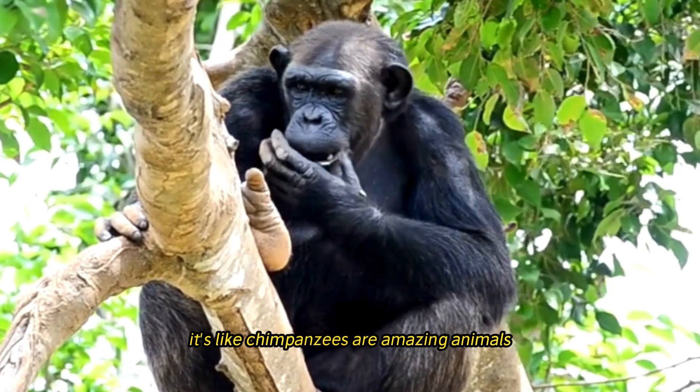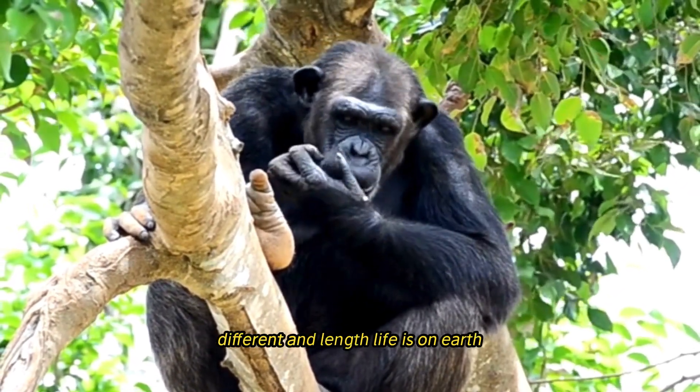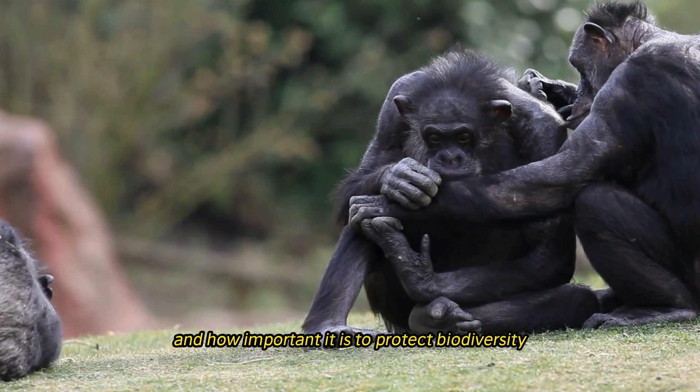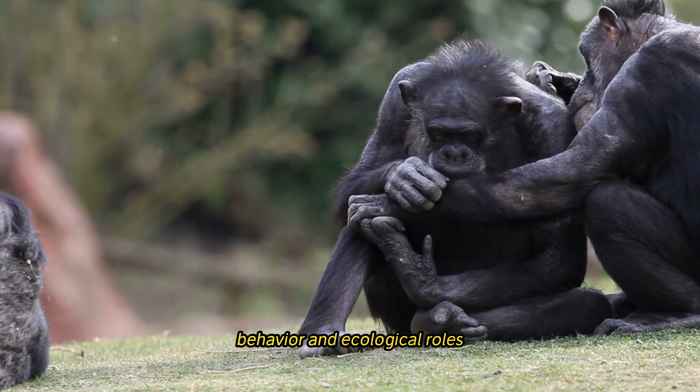Chimpanzees are remarkable animals that embody the complexity, diversity, and interconnectedness of life on Earth. By studying their biology, behavior, and ecological roles, we gain deep insights into our shared evolutionary history and the critical importance of protecting biodiversity.